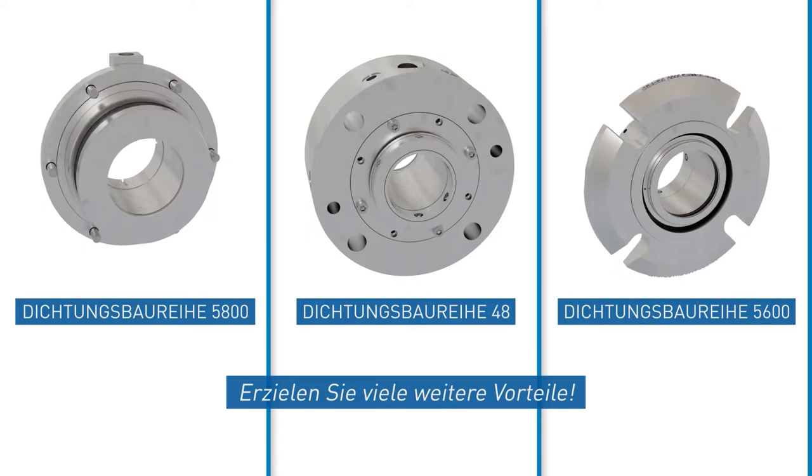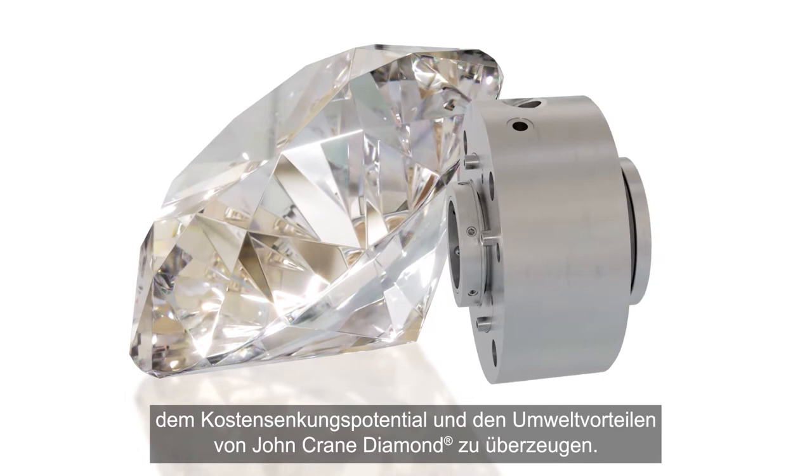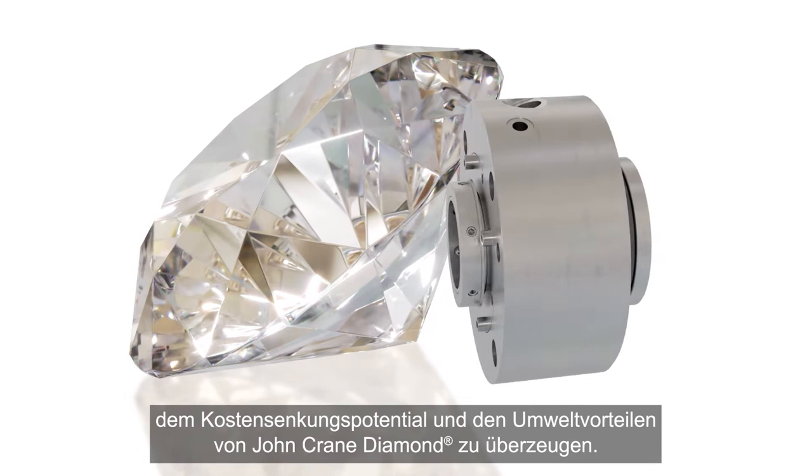John Crane Diamond is available as an enhancement to many of our industry-leading mechanical seal families. Connect with us to experience the reliability, cost-cutting, and environmental benefits of John Crane Diamond. Less friction, less wear, longer life — your name is how we make ours.